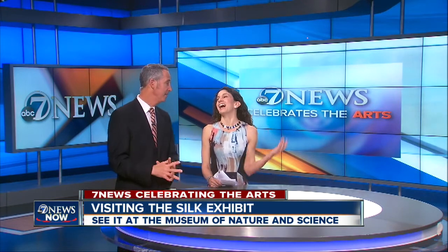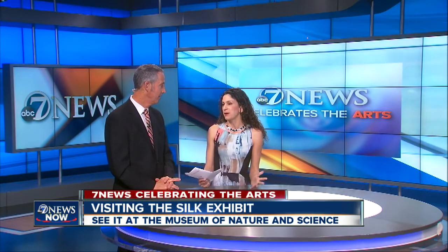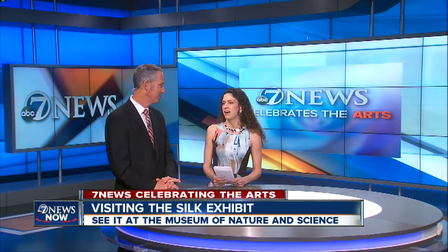I was a little bit excited about it — I think the newsroom could tell. I loved it. I learned so much, and one thing that's so great about the Museum of Nature and Science is they have so many interactive exhibits for so many different styles of learning.